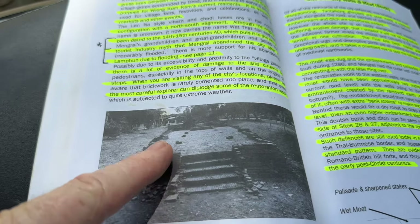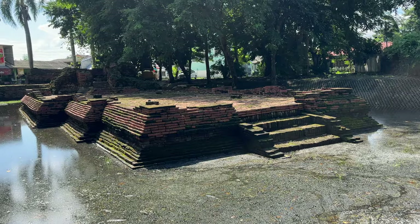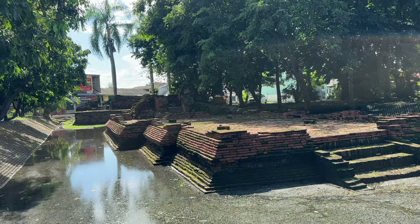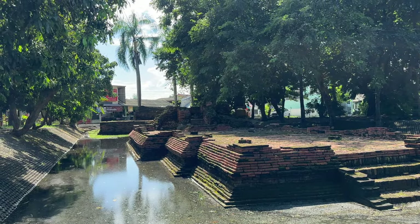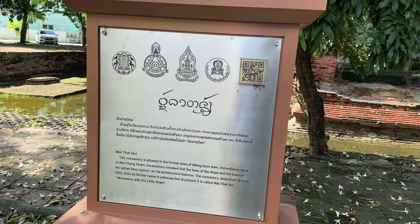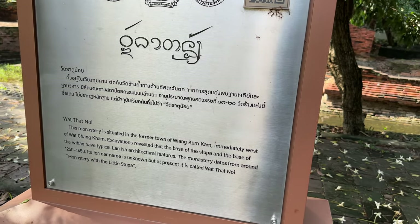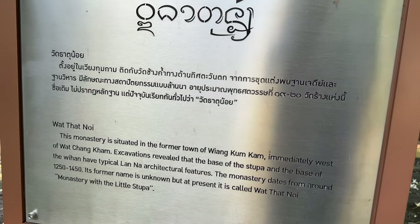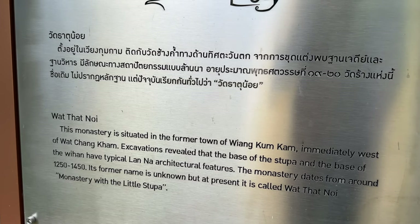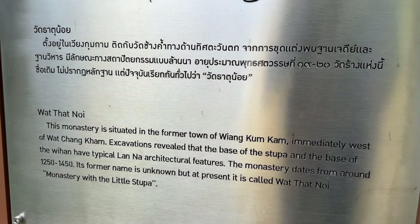As Gary Harbottle saw it: the ground level I am standing on at the top would have covered the base of the vihan and maybe the base of the chedi at the far end, until it was pulled back and excavated by the Fine Arts Department. The monastery is situated in the former town of Wiengungkam, immediately west of Wat Changkam. Excavations reveal that the base of the stupa and the base of the vihan have typical Lanna architectural features. The monastery dates from around 1250 to 1450 — a 200-year period. Its former name is unknown, but at present it's called Wat Tat Noi, meaning 'Monastery with the Little Stupa.'